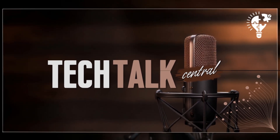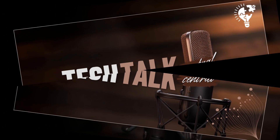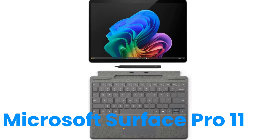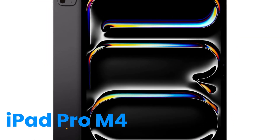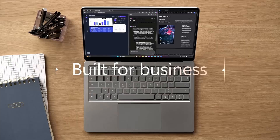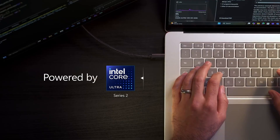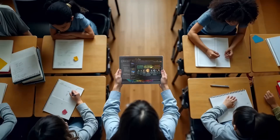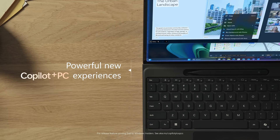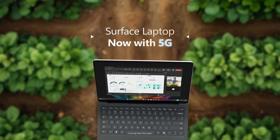Welcome to Tech Talk Central. I'm Nathan, and I'm Sarah. Today we're diving into a comparison a lot of creators are thinking about: the brand new Microsoft Surface Pro 11 versus Apple's latest iPad Pro M4. It's a big decision. Both are super powerful tablets, but they offer pretty different experiences, especially when you factor in Windows versus iPadOS. We've looked at the specs, user reviews, the whole package, really trying to figure out which one might be the better fit for creative work. So let's jump in.